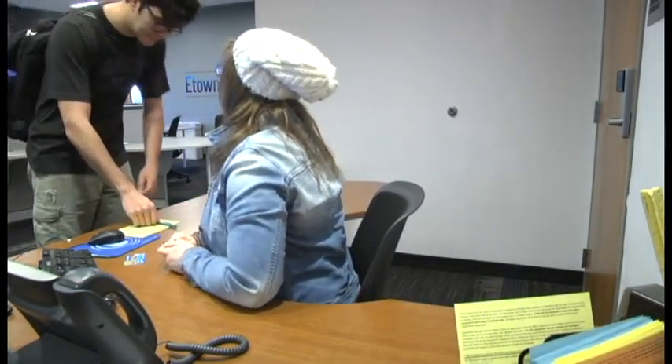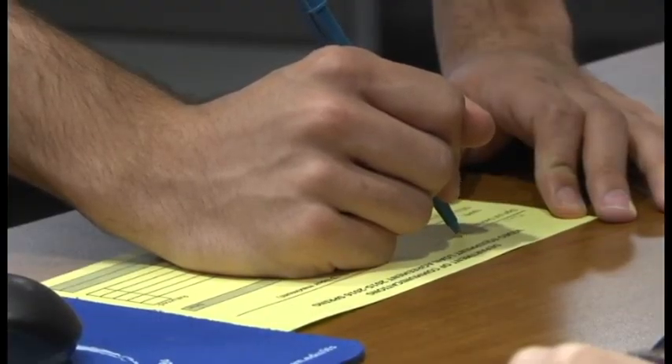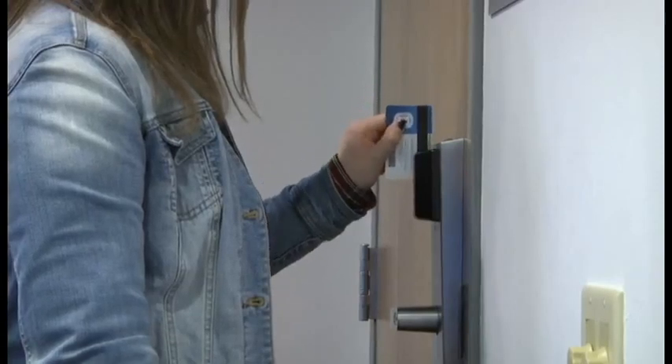Want to know where you can find the equipment to film, photograph, and record? You can check out video cameras, digital cameras, mics, and more at the Slaw Desk with our Student Lab Assistant right in the middle of the Student Media Center.